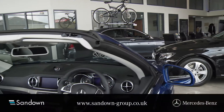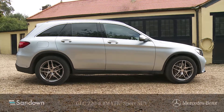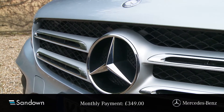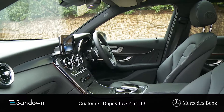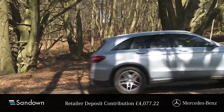Welcome to Sandown Mercedes-Benz and the offer you've just clicked on. The GLC 220D 4MATIC Sport SUV is available for just £349 a month over 48 months. This includes a customer deposit of £7,454.43 and a retailer deposit contribution of £4,077.22.